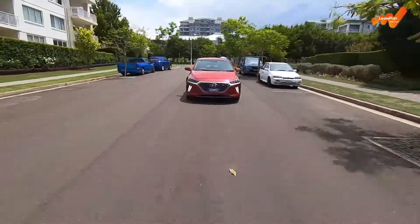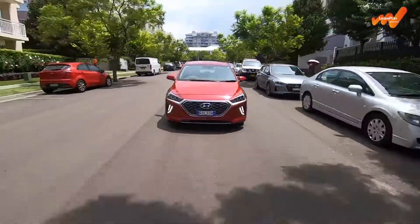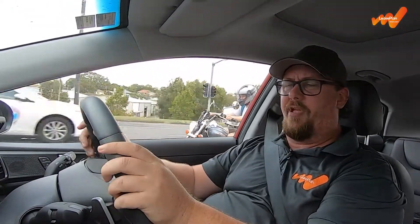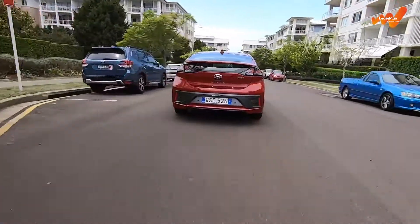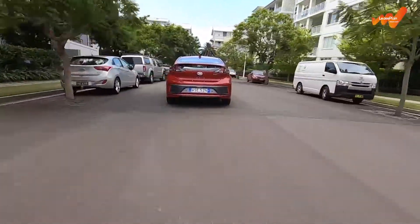But the plug-in hybrid is even better, with a claimed average of just 1.1 litres per 100 kilometres. It achieves that because you can choose to drive the plug-in hybrid as a fully electric vehicle, giving you about 63 kilometres of driving range without using a drop of petrol. And considering the average daily commute for Australians is about 40 kilometres, you might never see a petrol station for weeks, even months.